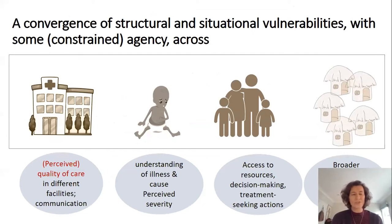Across all of these different stories we saw a convergence of layers of structural and situational vulnerabilities for families, with some agency revealed, but often that agency was constrained by those vulnerabilities. We saw that those vulnerabilities were influenced by a range of factors at all different levels: the system level, individual level, and family and community level. These highlight the importance of perceived quality of care, including interpersonal dimensions, in influencing patients' experiences, their treatment-seeking decisions and delays, and their perceived well-being and their child's well-being across those journeys.